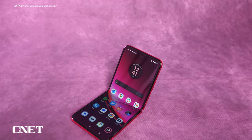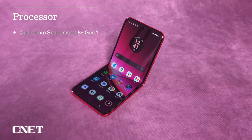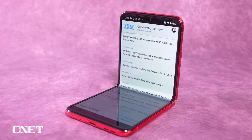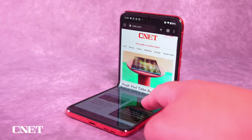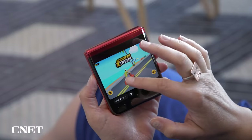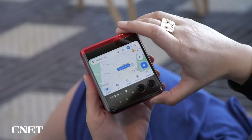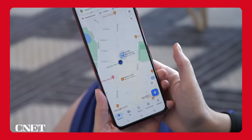The Razr Plus runs on a Qualcomm Snapdragon 8 Plus Gen 1 processor, which isn't Qualcomm's newest chip, but it is powerful enough for everything you'll probably be doing on the Razr Plus. Apps run smoothly, the camera launches quickly, and apps easily transition between the two displays.